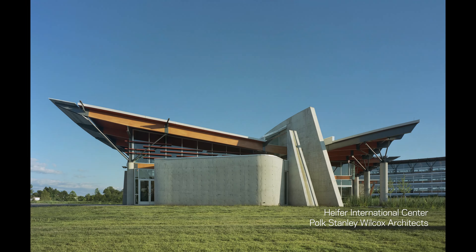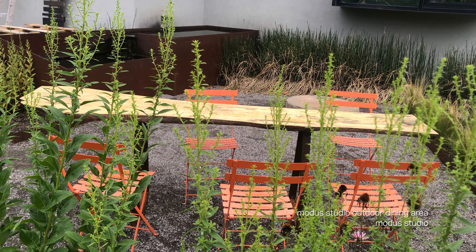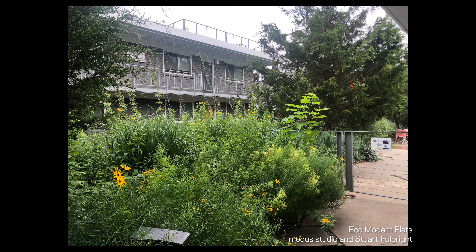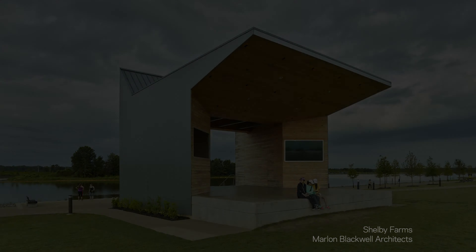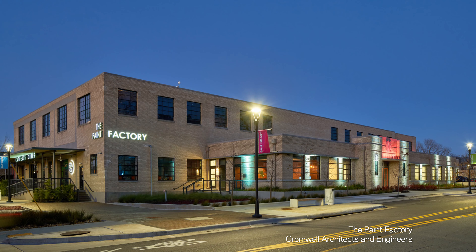Welcome back to Fay Design Virtual Education. In this video, we'll be doing a tour of some architecture, interior design, and landscape architecture firms in Arkansas. Fay Jones School graduates can choose from a variety of career paths, including working for firms that could be large or small, residential or commercial projects, and client diversity.